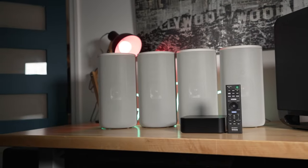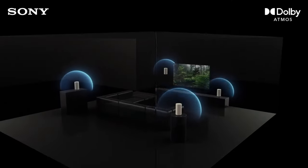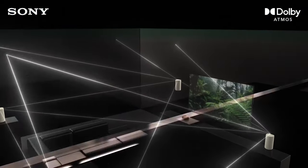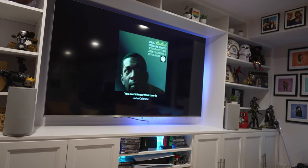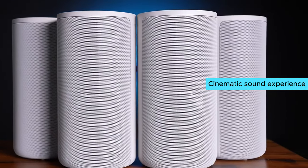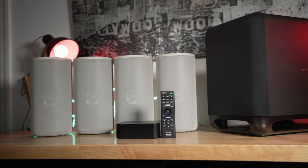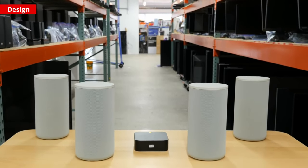The wireless feature allows you to place the subwoofer anywhere without the hassle of wires, ensuring a clean and sleek look in your home theater. What I love most about the Sony HT-A9 is the cinematic sound experience it provides. The audio quality is simply top-notch and will elevate your movie nights to a whole new level.